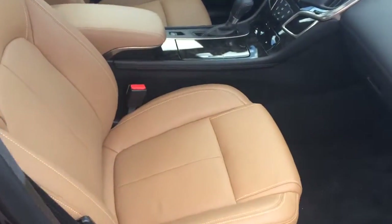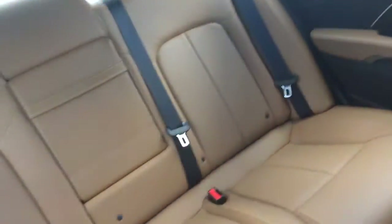Let me show you this awesome interior — kind of camel-colored power passenger seat, loaded up and ready to go. You can see it's got the sunshade there in the back and the sunroof here in the front. There's room for five adults.